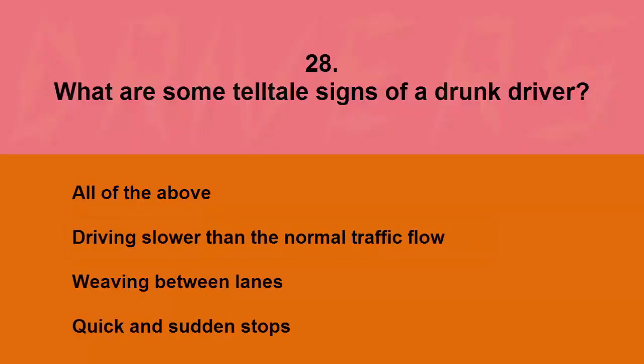What are some tell-tale signs of a drunk driver? All of the above, driving slower than the normal traffic flow, weaving between lanes, or quick and sudden stops. The correct answer is all of the above.